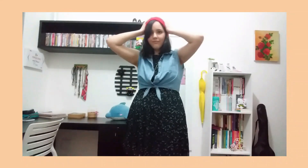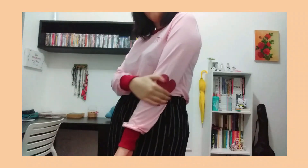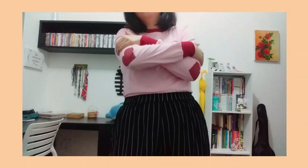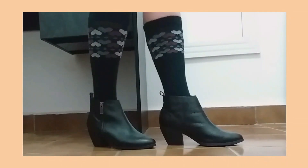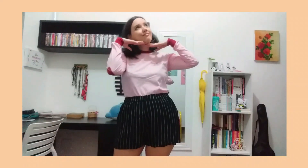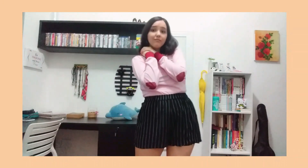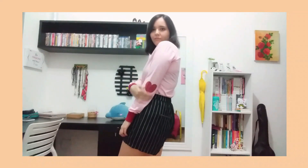For the second outfit I went with something more loose but still keeping the Brittany spirit. I picked this pink shirt with hearts on the elbows, these striped shorts, socks with hearts, and these boots. I also added heart-shaped earrings. I love this combination — it's casual, but because of all the little details it adds personality to it, something to always look for in an outfit. I think Brittany would be very proud.